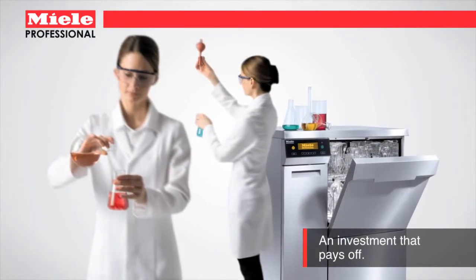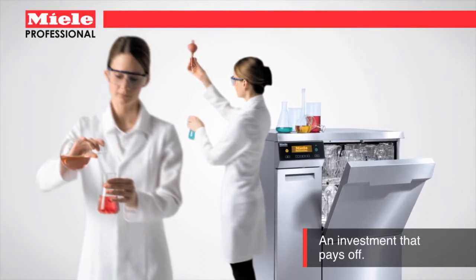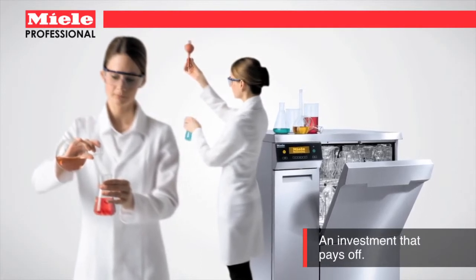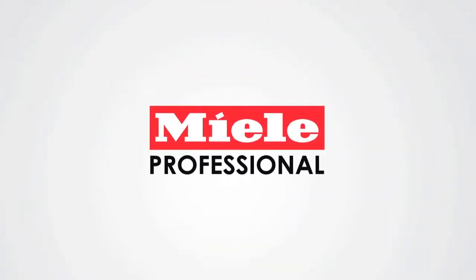Because Miele washers are manufactured to last 15,000 operating hours, you can be sure that your system will provide perfectly clean results, wash after wash, year after year. Miele — it's worth the investment.